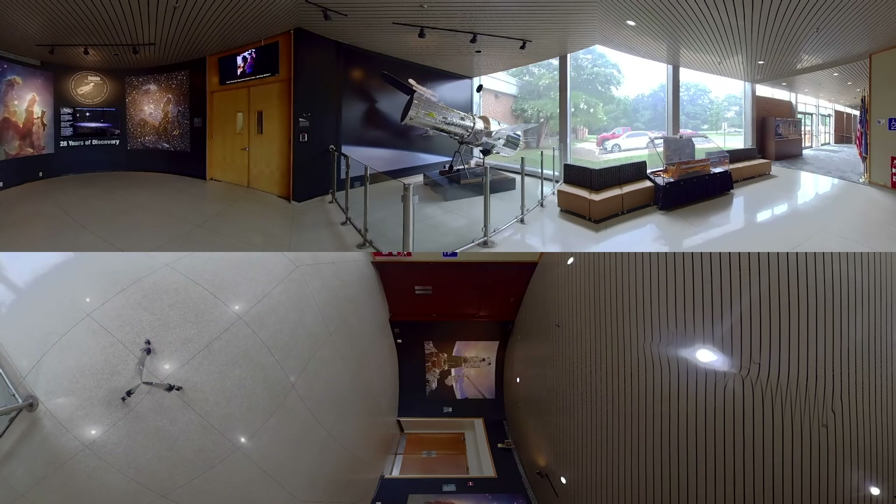Welcome to Mission Control for the iconic Hubble Space Telescope. This is a virtual 360-degree tour of the facility, so look around. You are currently in the lobby outside the Space Telescope Operations Control Center at NASA's Goddard Space Flight Center, where the day-to-day operations for Hubble are conducted.